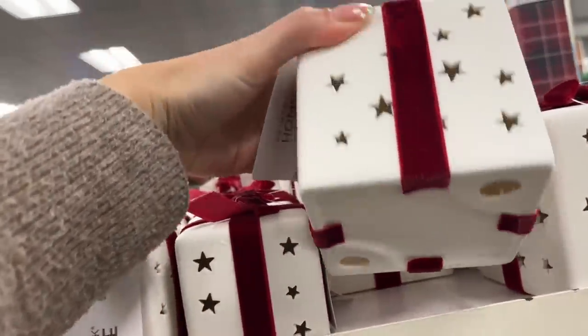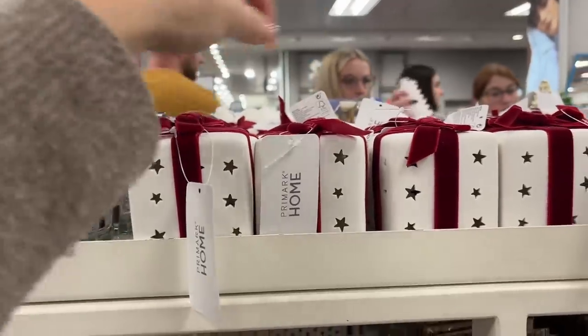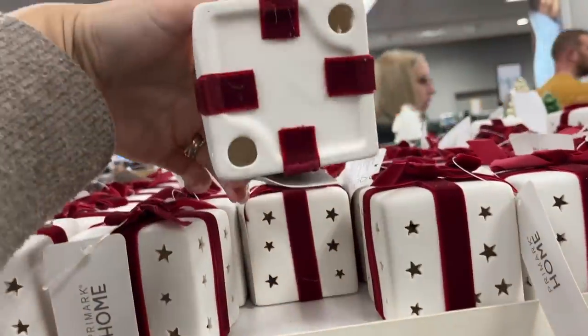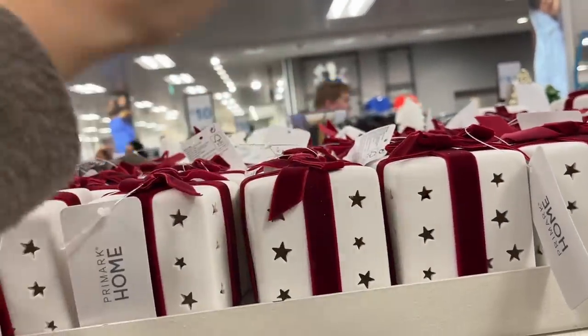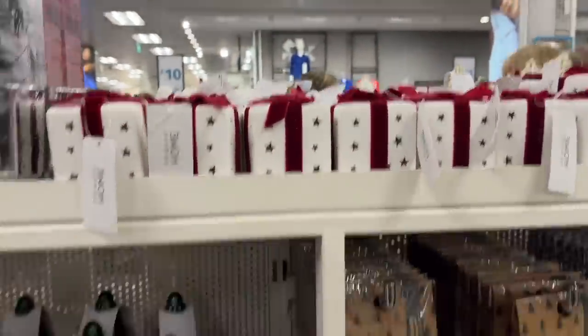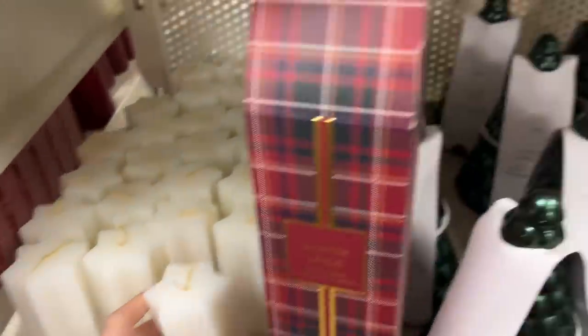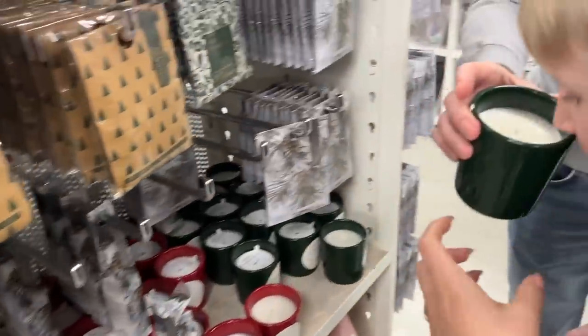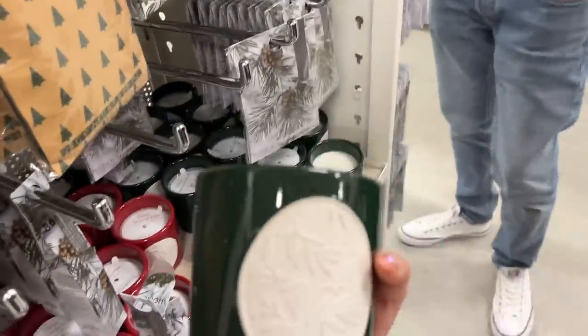With this you could definitely stuff some potpourri inside the bottom, or put a little bit of oil on it. Oh, that's a cute candle — and there's a reason it smells so nice around here. It does smell really nice, and that's a nice jar too.